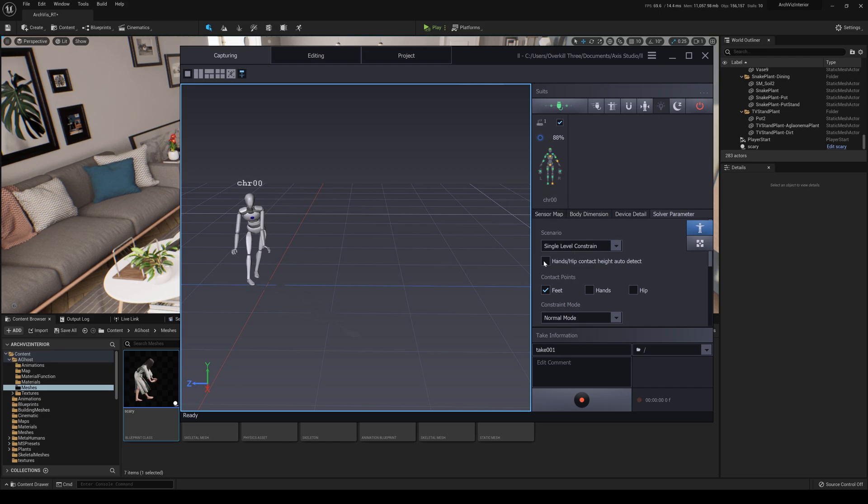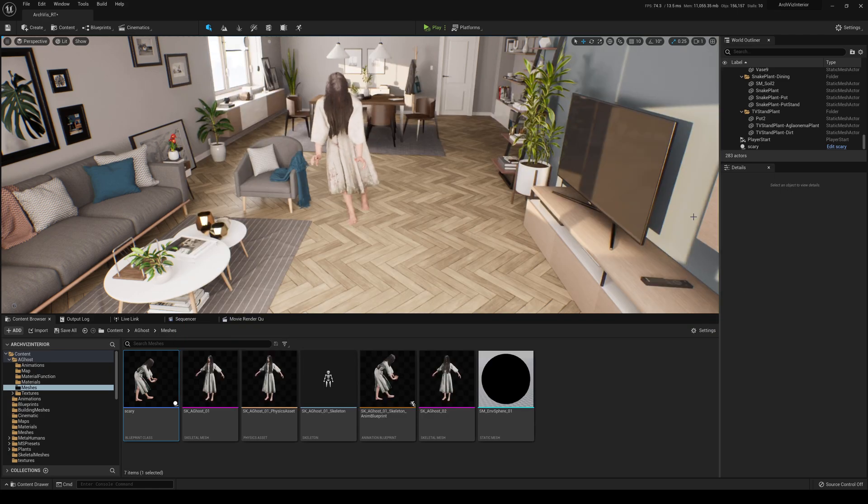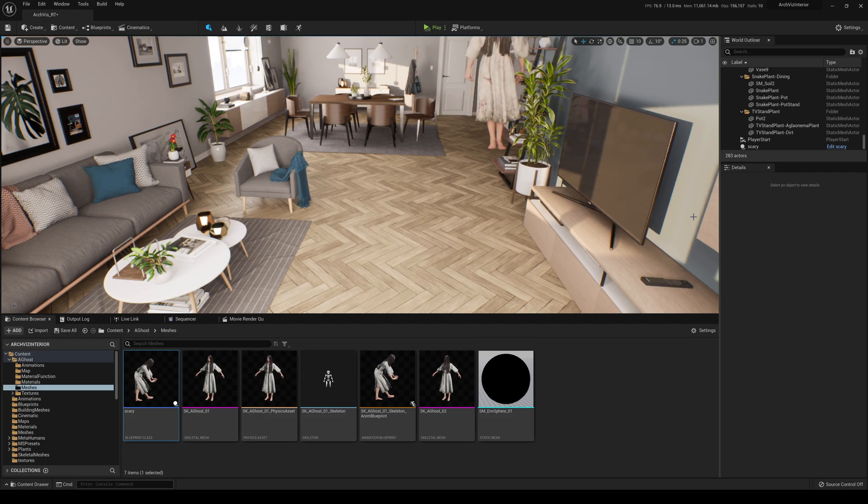I'm going to go to AXIS Studio, Solver. I'll click on this — hands hip height — and click on hip. I'm going to change this to free climbing. So I'm going to have the table right here on the left and I'm going to climb it. Hopefully I don't fall down. And now you have a floating ghost girl, which is actually pretty cool. Now I'm going to try and see if I can jump down. Now I'm back on the floor.